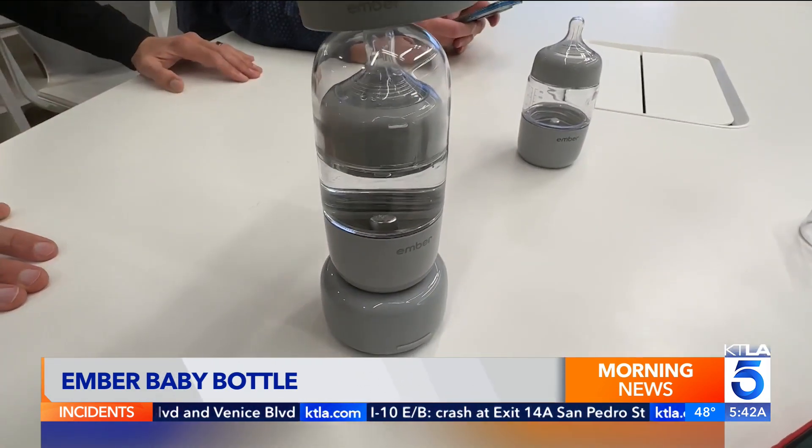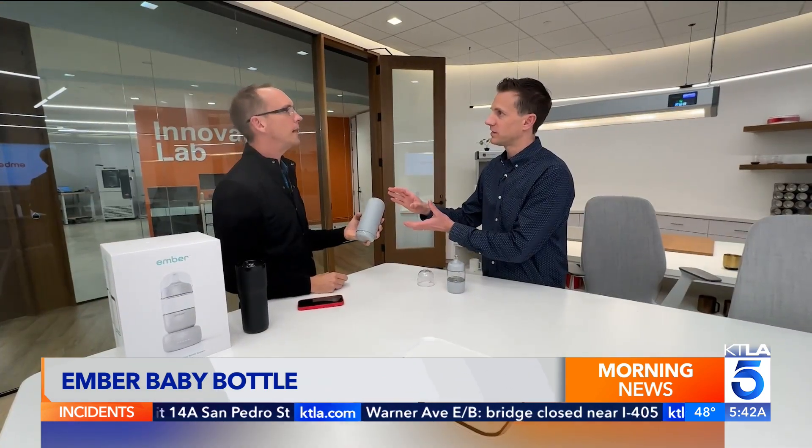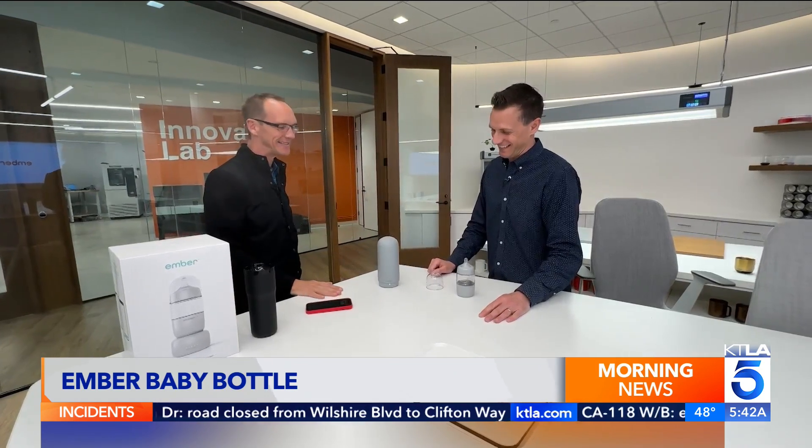On the go, a thermal dome keeps liquids cool. So I don't have to take it out of this dome to warm it up. That is correct. Where was this when I had my kids? Everyone says that.